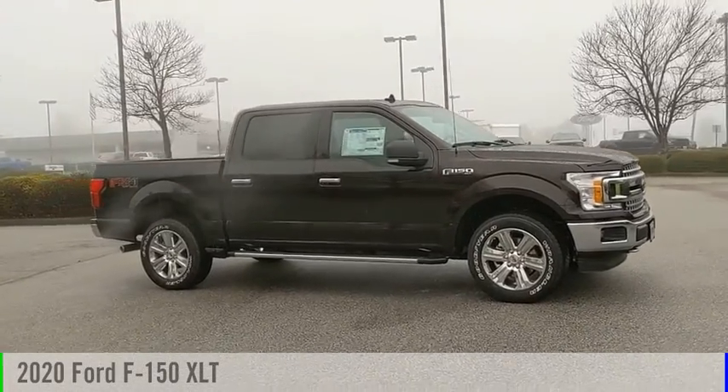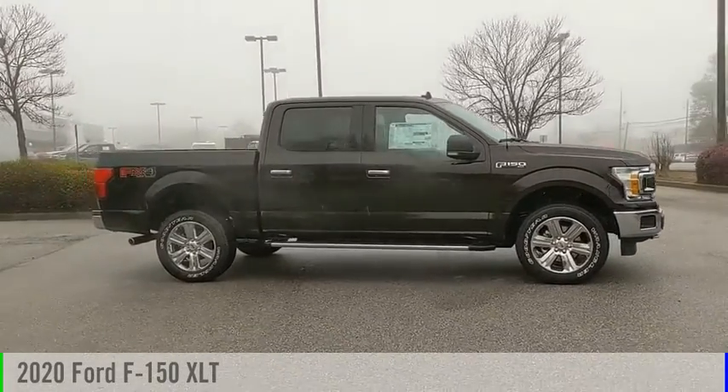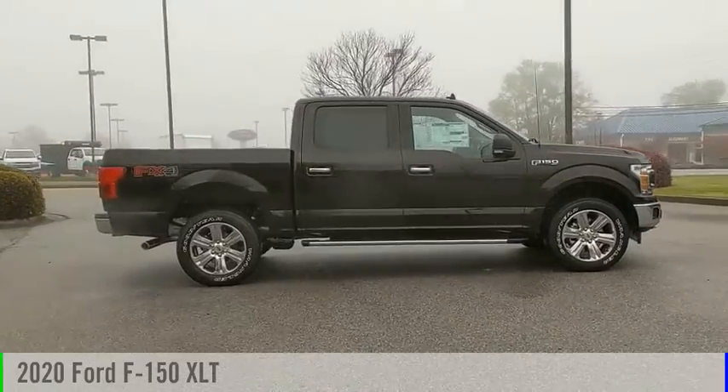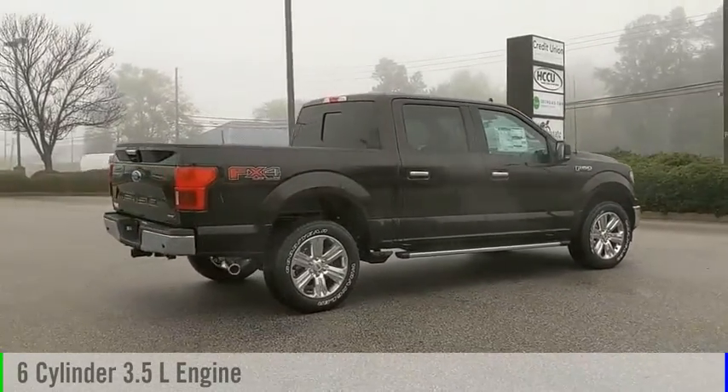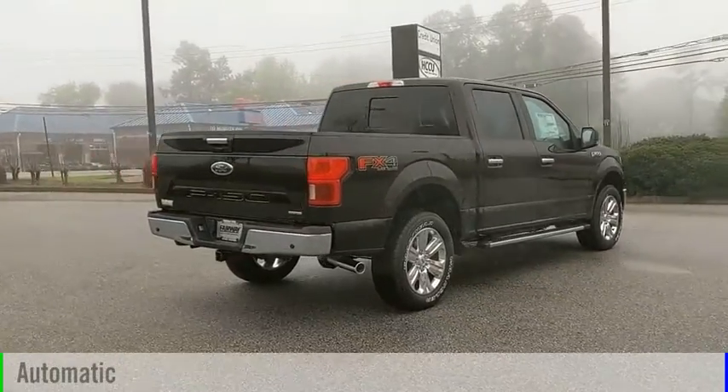Make a great choice today with the 2020 F-150. This vehicle is powered by a four-wheel drive, six-cylinder, 3.5-liter engine, and comes with an automatic transmission.